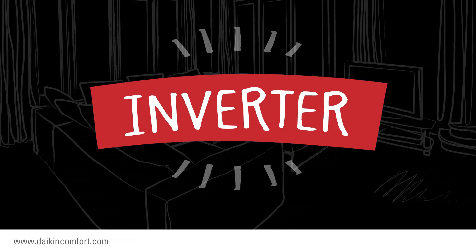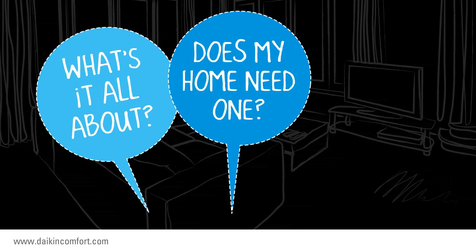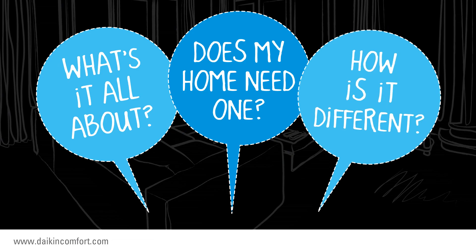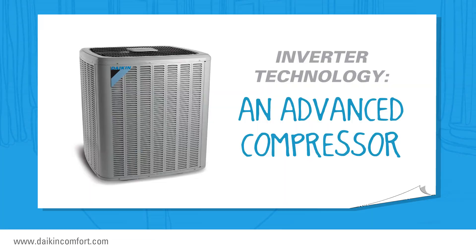After hearing this term, you will probably have questions such as: What's it all about? Does my home need one? How is it different from other HVAC units? Here are some answers to those questions. Basically, inverter technology represents an advanced type of compressor.